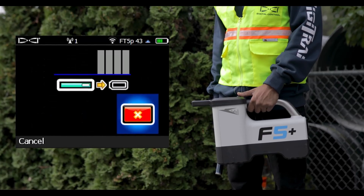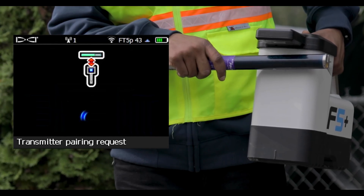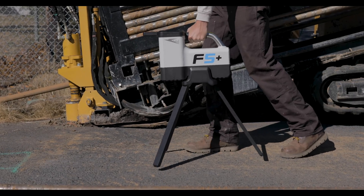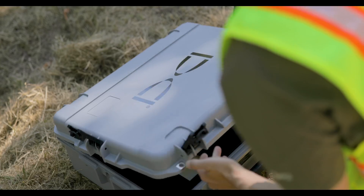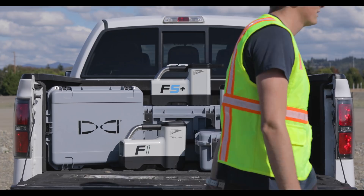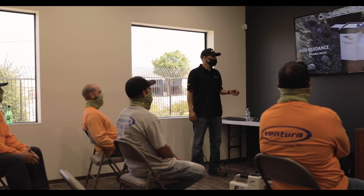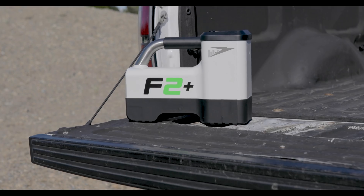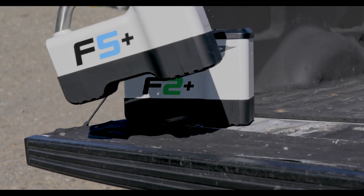New, easier-to-use menus to help you maximize performance, and the all-new track stand for a more versatile and user-friendly system. Upgrade your toolbox with our high-quality, best-in-class HDD locating systems, backed by a worldwide network of experts. Contact your local DCI dealer today to demo the new Digitrack Falcon Plus.